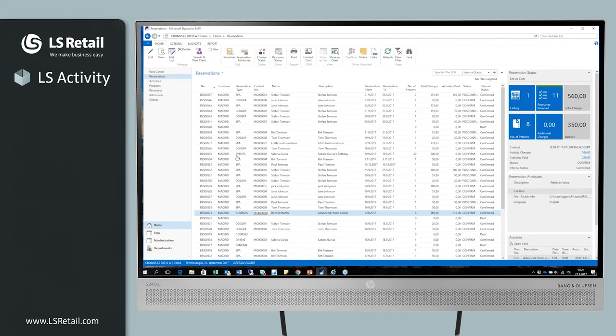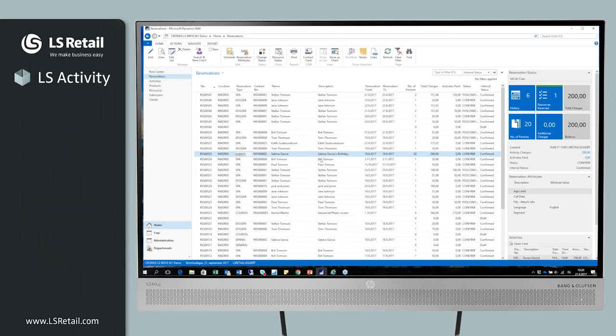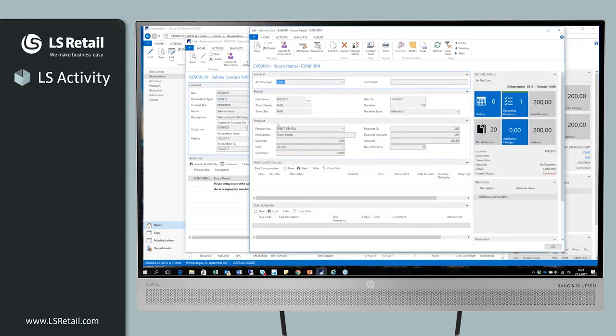And this final example, completely different but still fitting nicely into the structure: Sabina Garcia's birthday, where she's reserving a room. We have the activity or event, and for the room rental you can add a description of the event, additional charges like food and beverage, and a schedule for preparing and setting up the room. Again, a completely different product but fitting perfectly into the same structure.